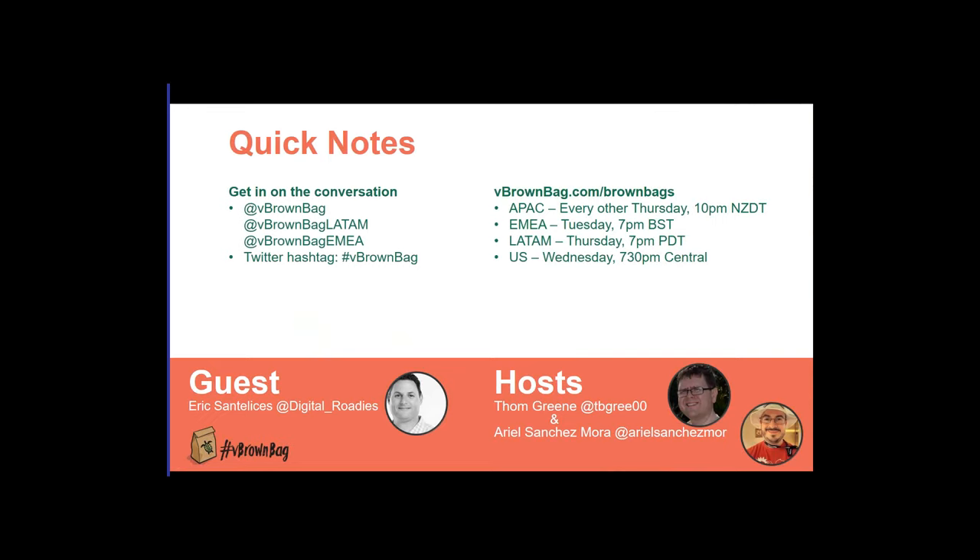My name is Tom Green. I will be the host for the evening, and I'm joined with Ariel Sanchez-Mora and Eric Santilles. I was going to introduce Eric — he's an AWS expert from Roundtower, so we expect some great things from our presentation tonight. Ariel is going to be monitoring Twitter, and we'll take your questions. Just put them into the interface or tweet them to us, and we will certainly interrupt and ask. So with all that said, Eric, I'm going to give you control and let you take over.